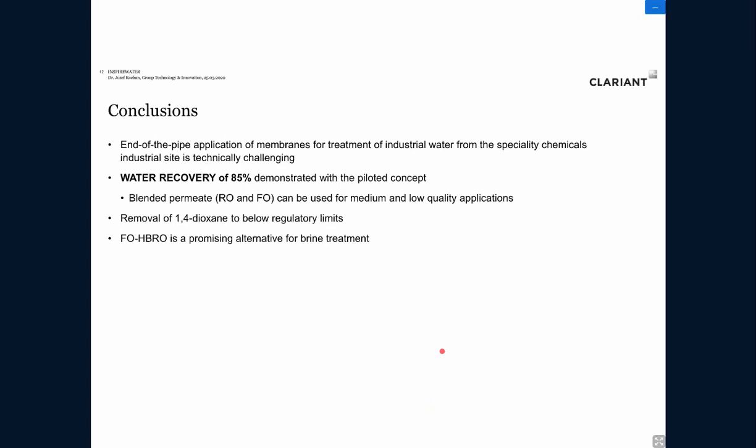To conclude: end-of-pipe application of membranes for treatment of industrial wastewater from specialty chemicals sites is technically very challenging, requiring additional pre-treatment steps for proper operation. The main aspiration of 85% water recovery was achieved by the demonstrated pilot concept. Permeate quality from both the RO and forward osmosis is suitable for medium and low-quality applications. Dioxane could be removed below regulatory limits. The FO/HPro technology is a very promising alternative for brine treatment, making the zero liquid discharge concept very attractive and transferable to other sites in Europe and globally.